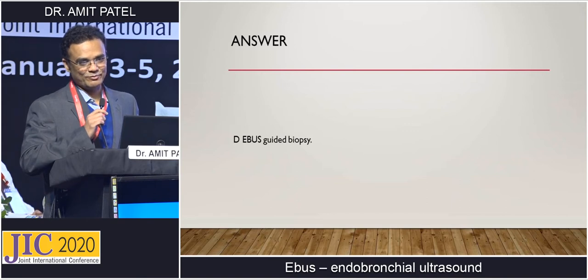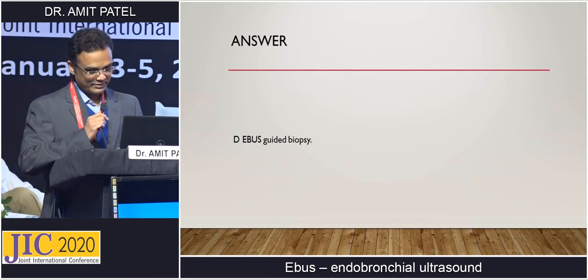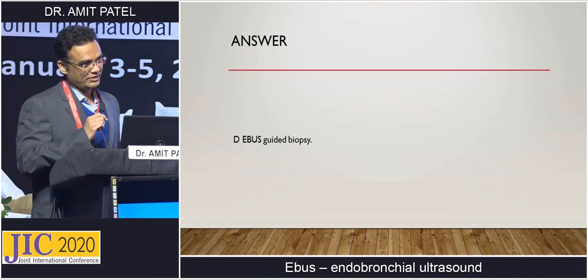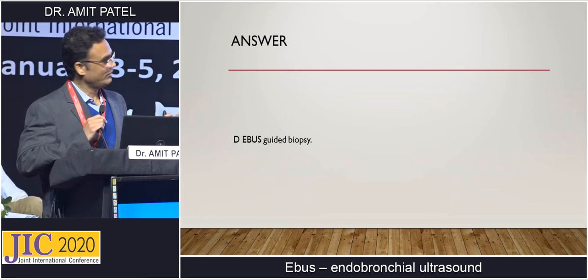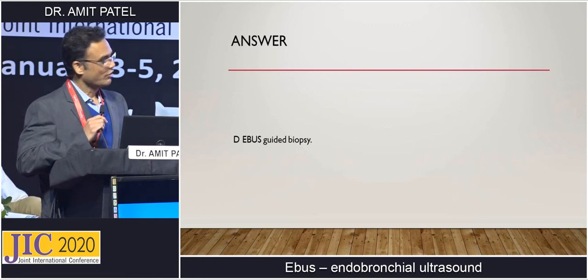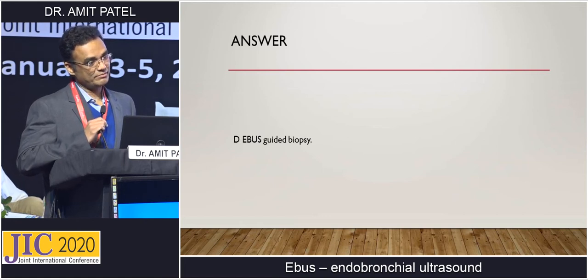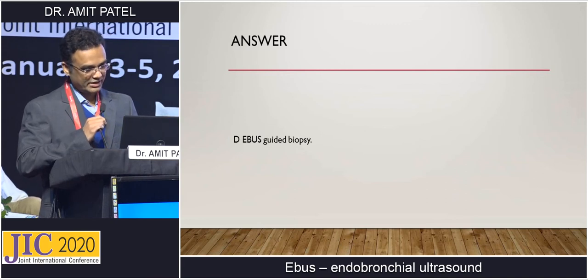Since this is a lecture on EBUS, the answer is EBUS guided biopsy. Previously, people used to go for thoracoscopic biopsy, which is very invasive — like surgery. Mediastinoscopic biopsy is also a surgery. Observation is not advisable, but previously people used to observe, and some were starting empirical chemotherapy, which was very wrong.